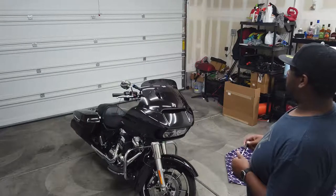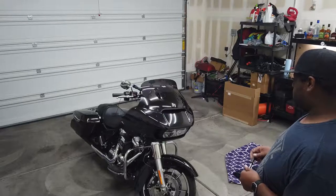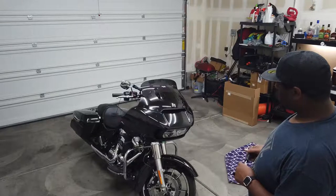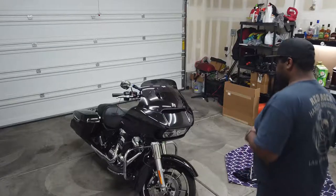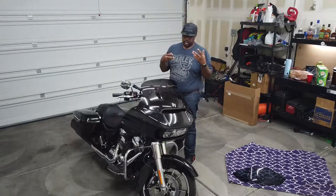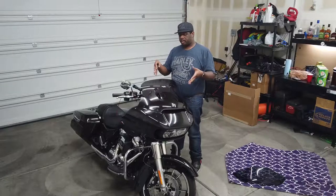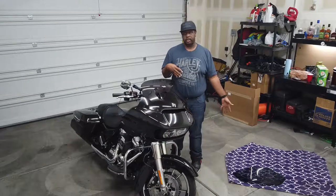Oh, that looks so much better. I like it, looks good. So with this one the air's gonna come up and go over. You already don't get a whole lot of buffeting on the Road Glide as it is, just because of the substantial fairing, but I should get far less than I was with the stock windshield.